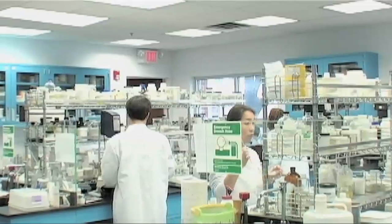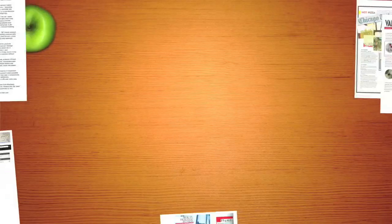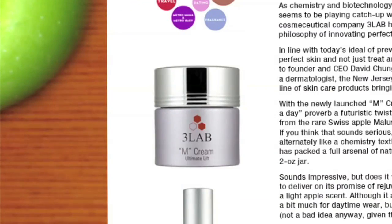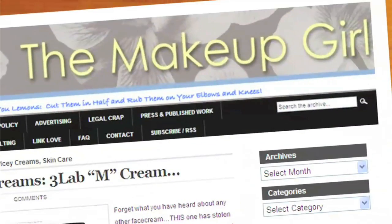3Lab has a strength in our research and development center and we are always looking for the newest and the best ingredients out there. We don't care how much it's going to cost us to create the products, but we will use the highest quantity and highest quality of the ingredients in the product so that it works for all skins.